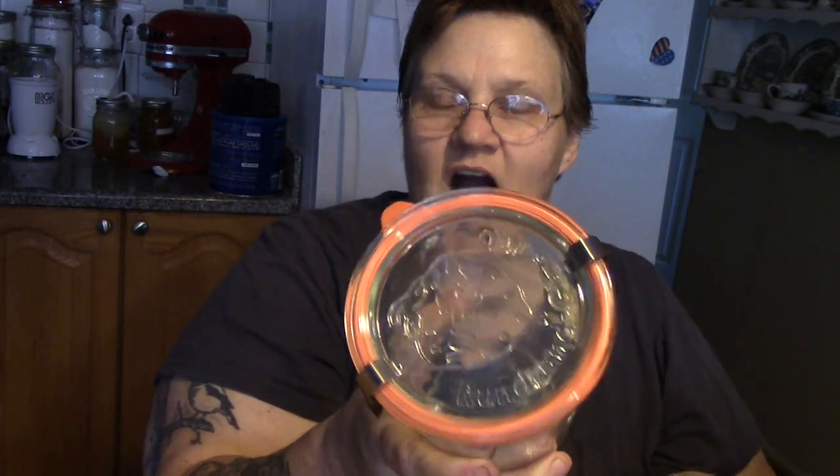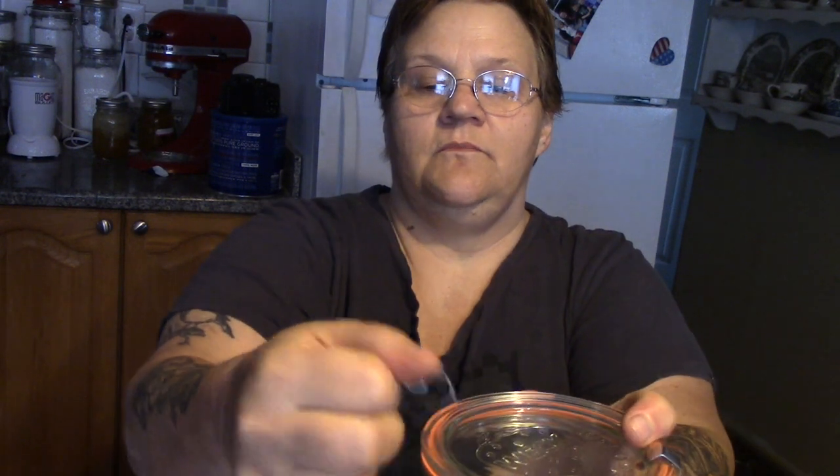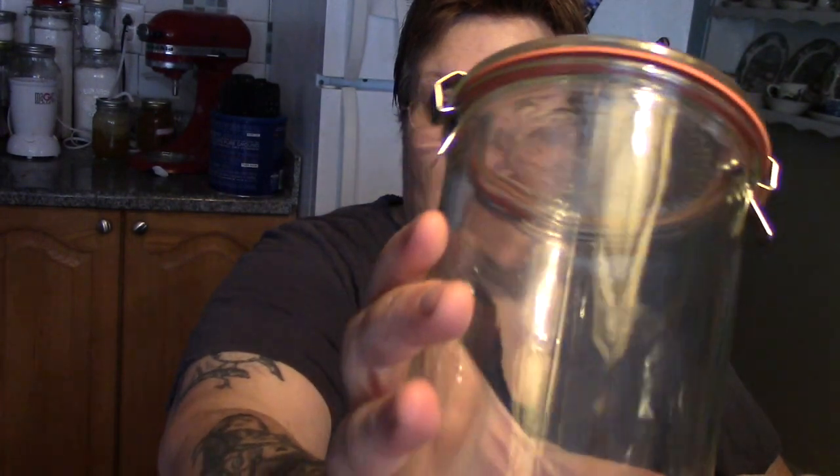Look at these — these are Weck jars, you can see it right on there. These are just like your grandmother used to use. The lids are glass and they have these wonderful snap-down little pieces, so we don't have to deal with rings. They come with a rubber ring and a glass lid. This box is for me to do a demonstration on how to can with Weck jars.